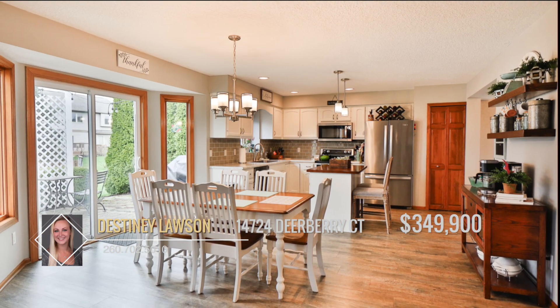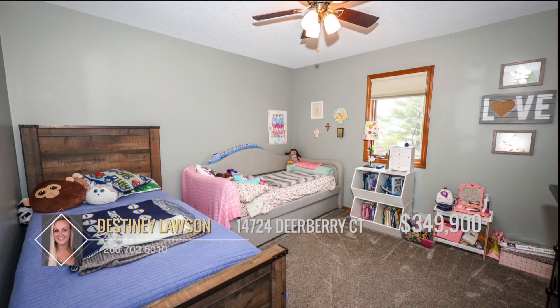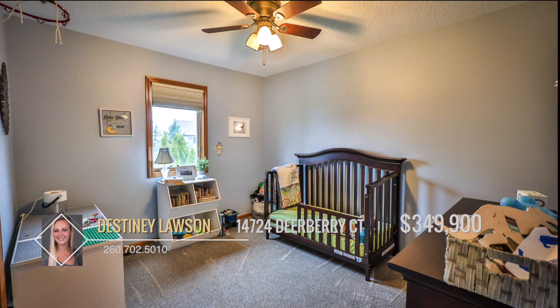Waiting to capture your heart is the expansive eat-in kitchen with everything needed for gatherings and everyday dining. This home boasts four well-appointed bedrooms, each providing ample space for family members, guests, and even a home office or gym if desired.